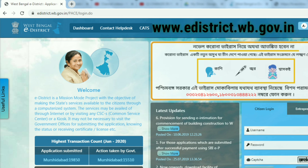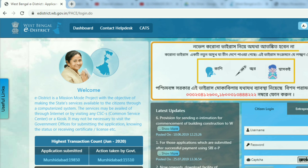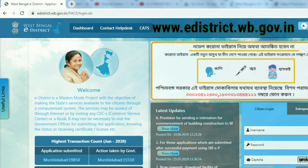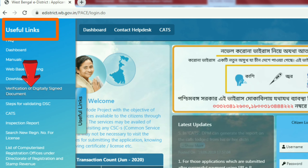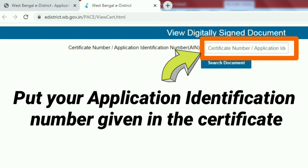Let's see how you can check the validity of your registration. Log on to www.edistrict.wb.gov.in — the link is also given in the description. Go to the tab 'Useful Links' and click on 'Verification of Digitally Signed Document.' By entering the Application Identification Number, popularly known as AIN, given on the certificate, you can check the validity of your registration in the society records.